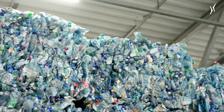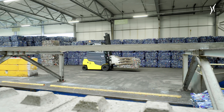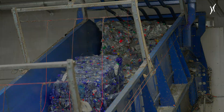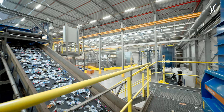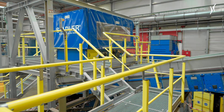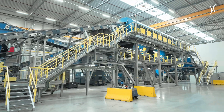The plant receives compressed bales of pre-sorted PET bottles that have been returned by consumers. Upstream of the washing module, all foreign objects and unwanted materials, such as metals, are removed from the material stream by way of magnets, sieves and other sorting equipment.